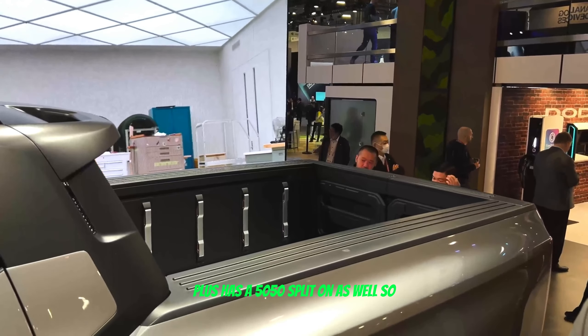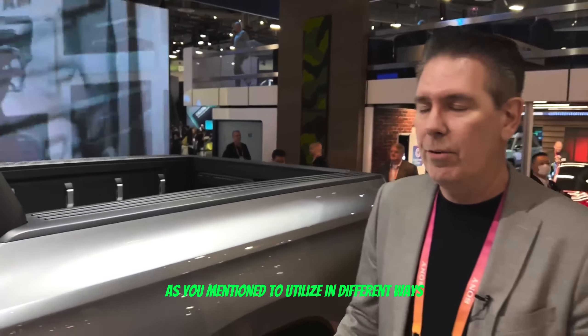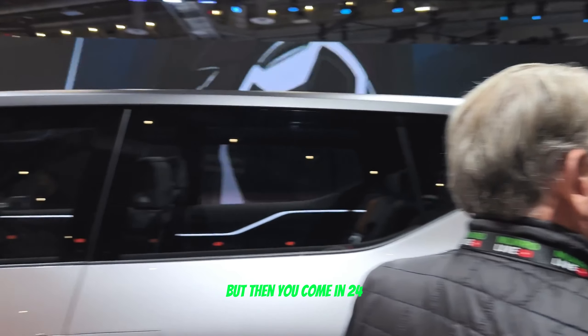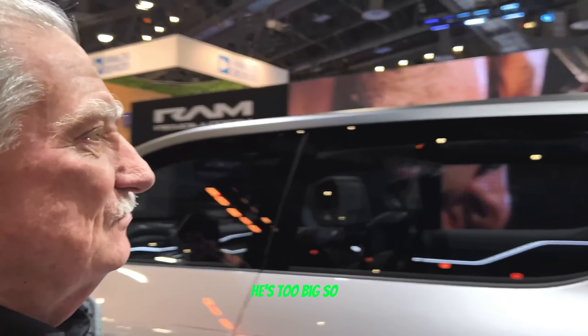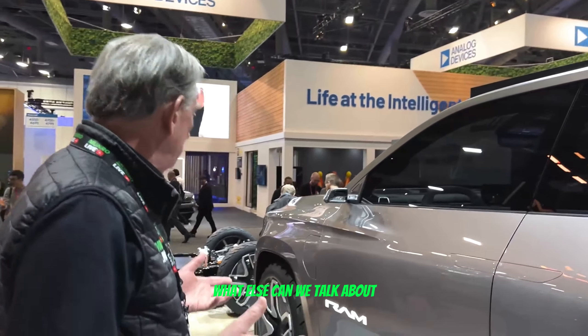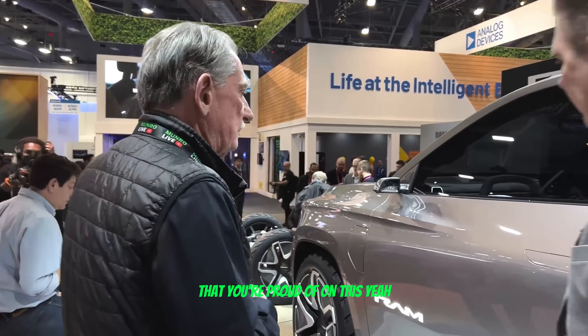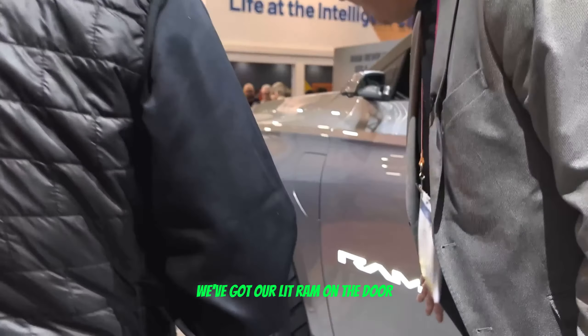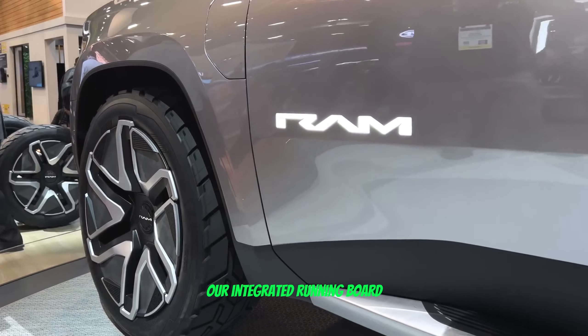I also like the split door — that's kind of a Chrysler thing. I love that; I saw the first one ever in Brazil on a small truck. We call it the multi-function tailgate: it falls down conventionally, plus has a 50/50 split as well. That gives customers the option to utilize it in different ways — you can put in an 18-foot board, or just use half of it.